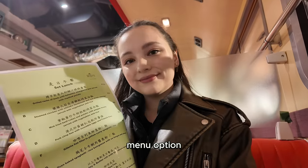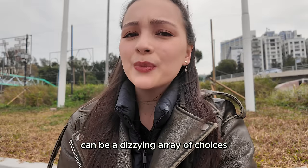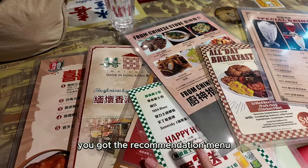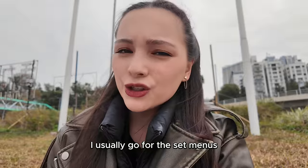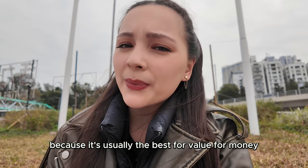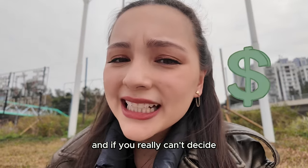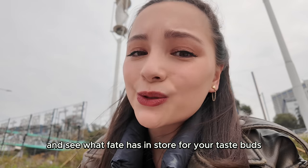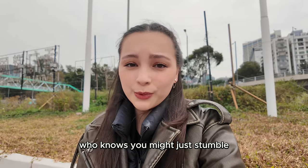Step number two: menu options. The menu in the Cha Chantang can be a dizzying array of choices. You've got a lunch set menu, you've got the à la carte menu, you've got the recommendation menu. It's a lot. I usually go for the set menus because it's usually the best value for money. And if you really can't decide, just close your eyes, point randomly, and see what fate has in store for your taste buds. Who knows, you might just stumble upon your new favorite dish.